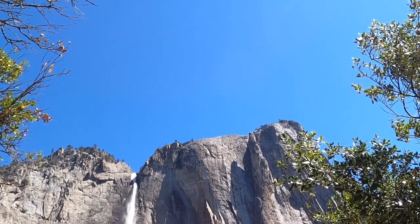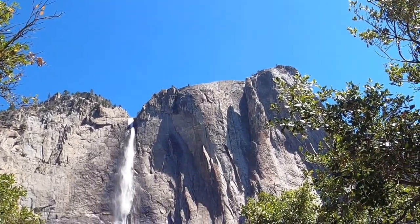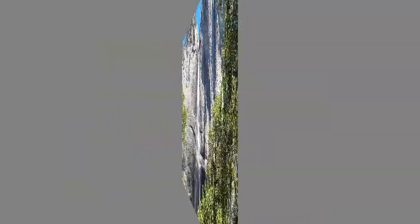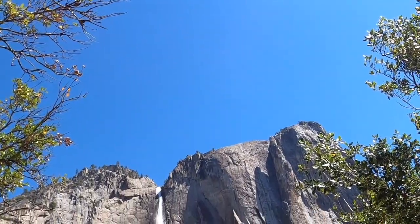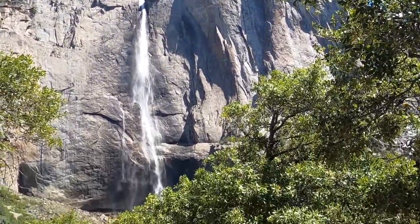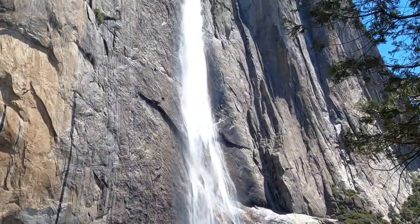So instead, I have hiked up here to Upper Yosemite Falls, 3.5 miles up, a practically vertical trail with switchbacks. By the way, it's 99 degrees here today. Hope you enjoy the footage.